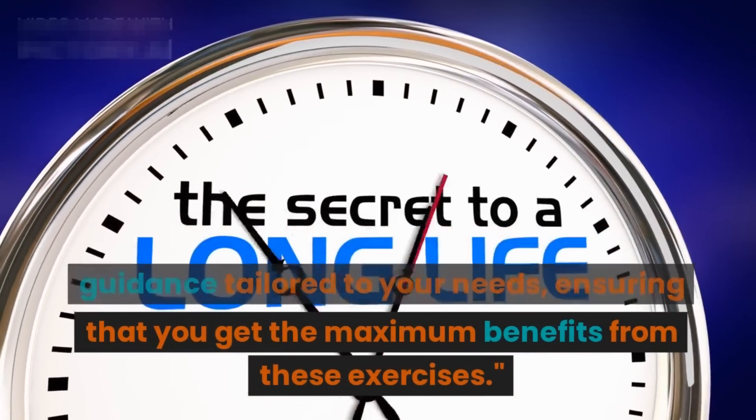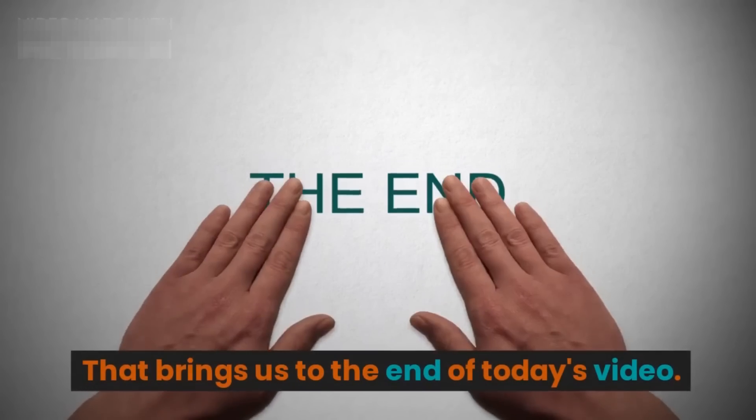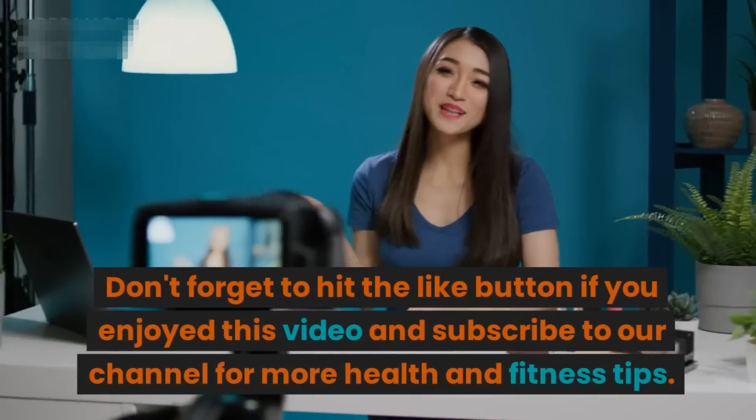That brings us to the end of today's video. We hope you found this information enlightening and motivating. Don't forget to hit the like button if you enjoyed this video and subscribe to our channel for more health and fitness tips.